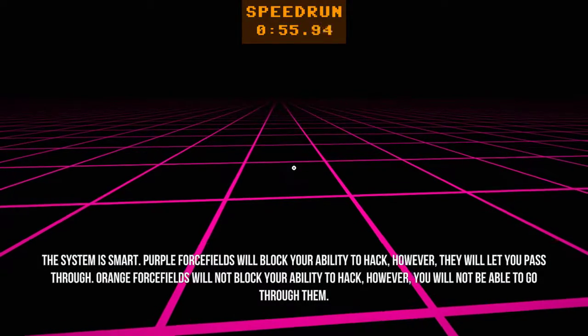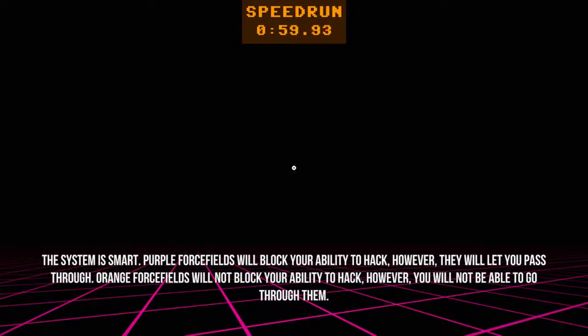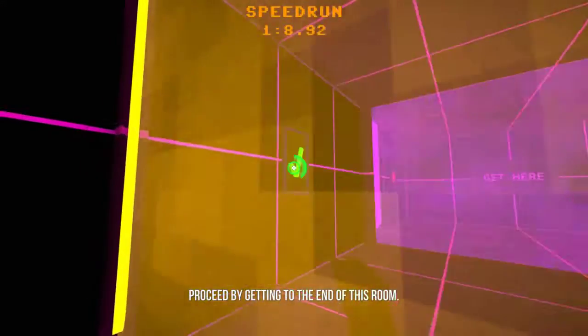The system is smart. Purple forcefields will block your ability to hack; however, they will let you pass through. Orange forcefields will not block your ability to hack; however, you will not be able to go through them. Receipt: by getting to the end of this room.